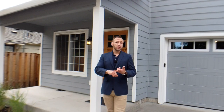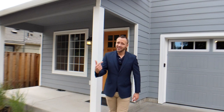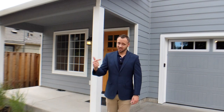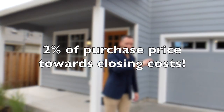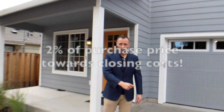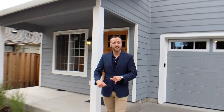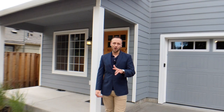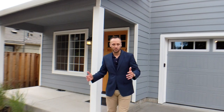Secondly, if you use the listing agent's preferred lender, that lender is going to give you 2% of the final sales price back as cash towards your closing costs. So if you're a little bit cash strapped, this lender is going to give you cash to close — 2% of the sales price if you use them. Super awesome deals. Let me show you what's inside because this home is not going to disappoint.